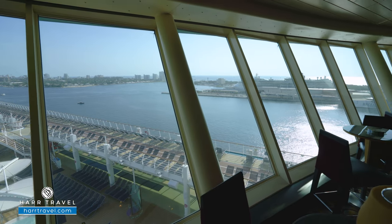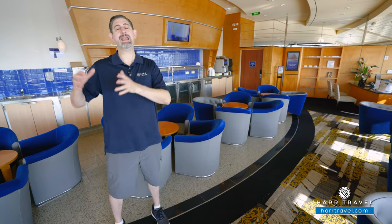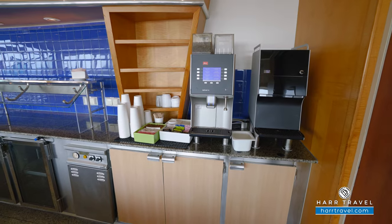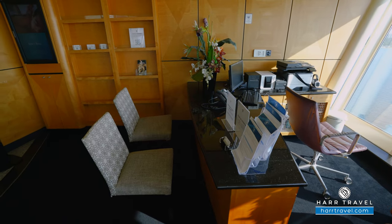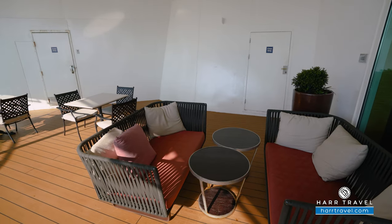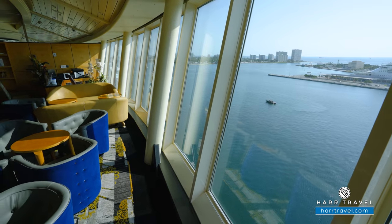Also up here you'll find the suite lounge and the diamond lounge. Royal Caribbean's loyalty club is the Crown and Anchor Society — you earn points based on the room you stay in and how long you sail. The Diamond Club is open to diamond members or higher, offering continental breakfast, snacks for lunch, and great appetizers in the evening. A big perk is access to the diamond concierge, who can help with reservations. They've expanded the diamond drinks throughout the ship so it doesn't get as crowded in here. There's also a great outdoor space, all with incredible floor-to-ceiling views up in the Viking Crown.